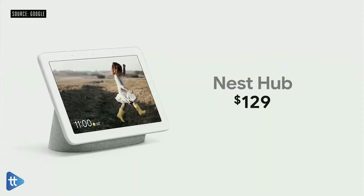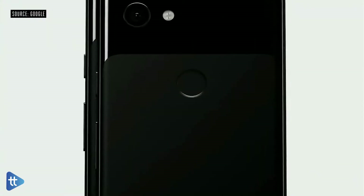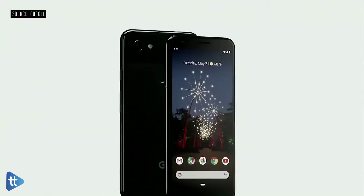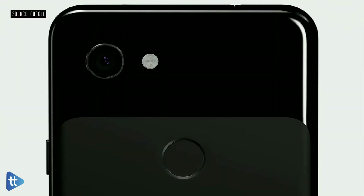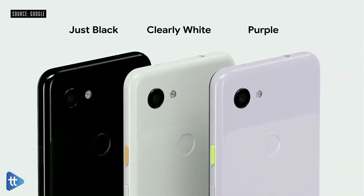All this will be available on Nest Hub Max later this summer for just $229. And today, we're lowering the price of the original Nest Hub from $149 to $129. Next, I want to introduce you to the newest members of the Pixel family — Google Pixel 3a and 3a XL — designed to deliver premium features at a price people will love. They start at just $399. Pixel 3a comes in three colors: Just Black, Clearly White, and a new color, Purple-ish.